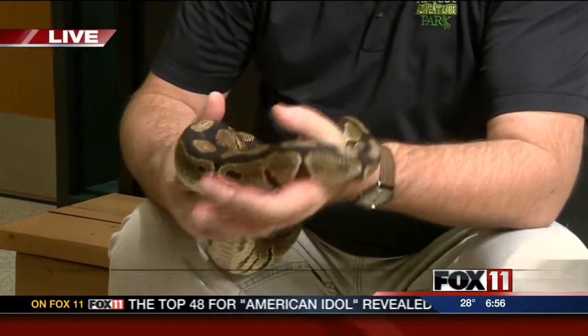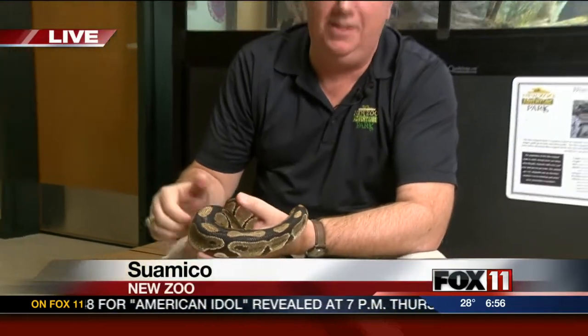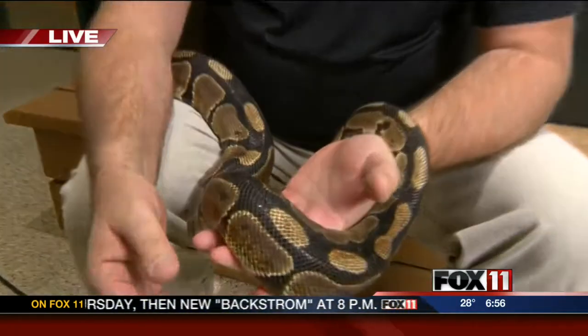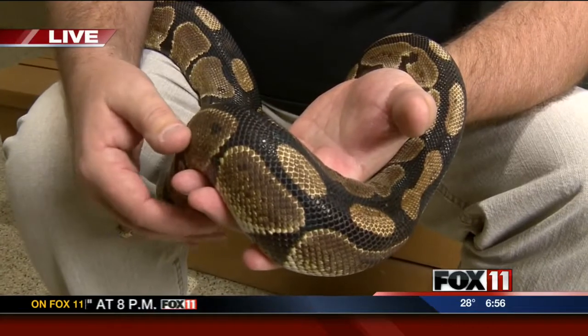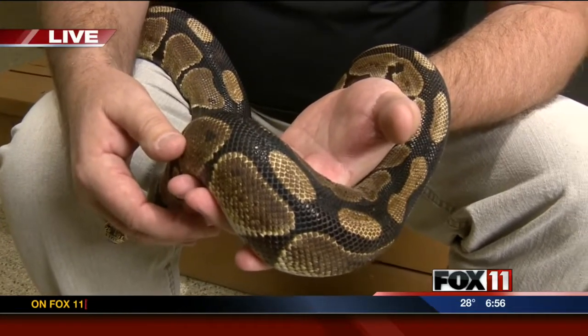To give you a nice big hug — this is actually a little ball python. This is a little male. We have two males on exhibit. We're inside our Education and Conservation Center. And this is Sly.